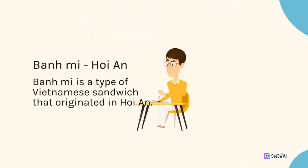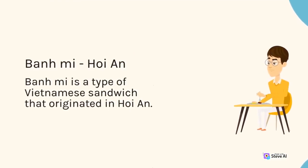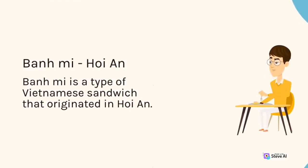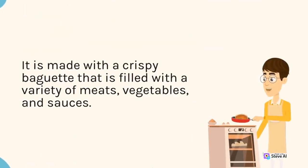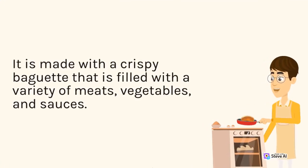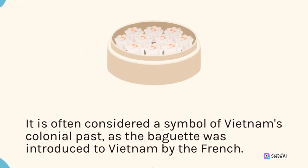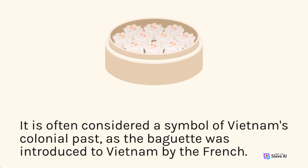Bánh Mì, Hoi An. Bánh Mì is a type of Vietnamese sandwich that originated in Hoi An. It is made with a crispy baguette that is filled with a variety of meats, vegetables, and sauces. It is often considered a symbol of Vietnam's colonial past, as the baguette was introduced to Vietnam by the French.